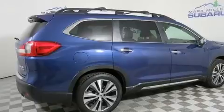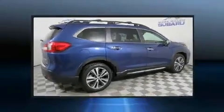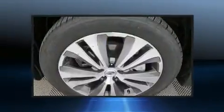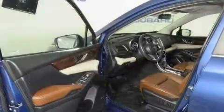A wealth of standard features means you no longer have to sacrifice, including all-wheel drive, power front seats, a blind spot monitoring system, and a split folding rear seat. Third row seats expand the maximum passenger capacity to seven.